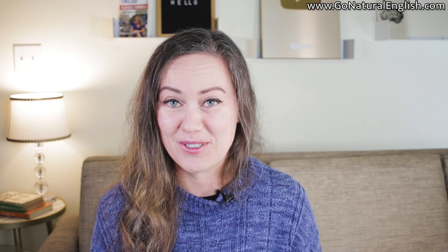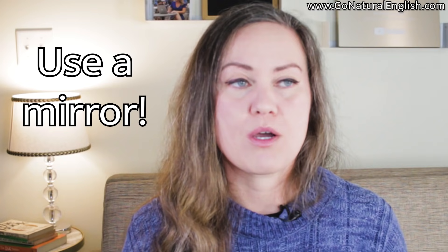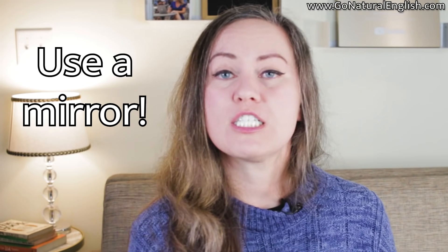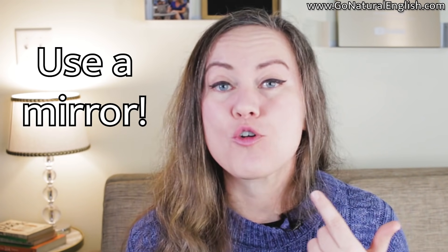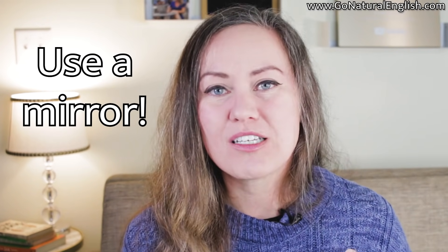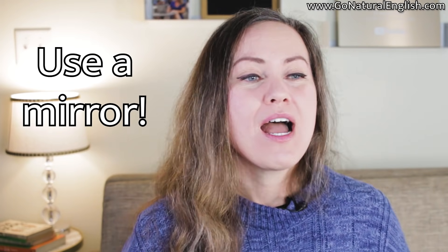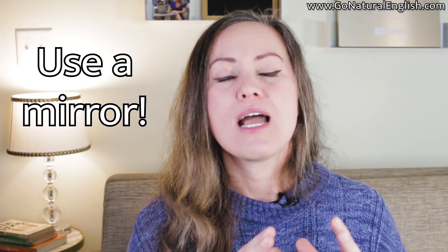First of all, you have at home right now a free and very effective tool that you've probably been using every day, but not to learn English. As an English language learner, I highly recommend that you use your mirror to help you become more fluent. There are two ways to do this. The more traditional way is to look closely at your mouth while you speak English — are you enunciating the sounds clearly? Are you opening your mouth enough to create clear sounds in English?